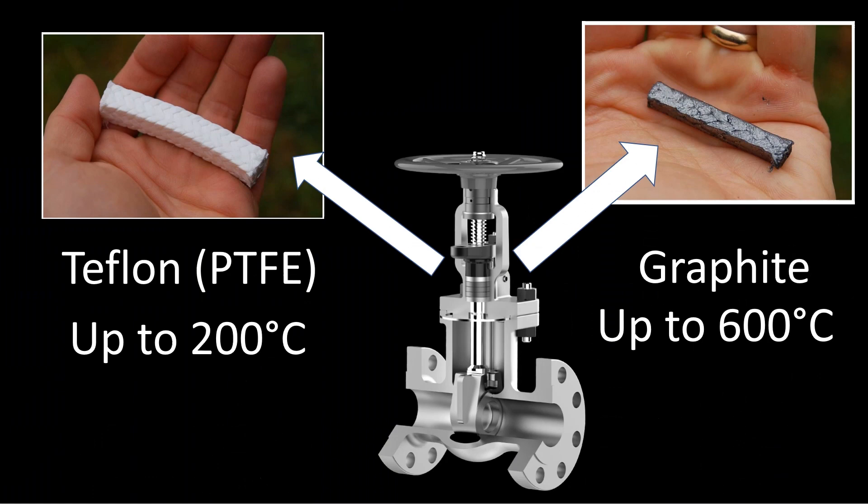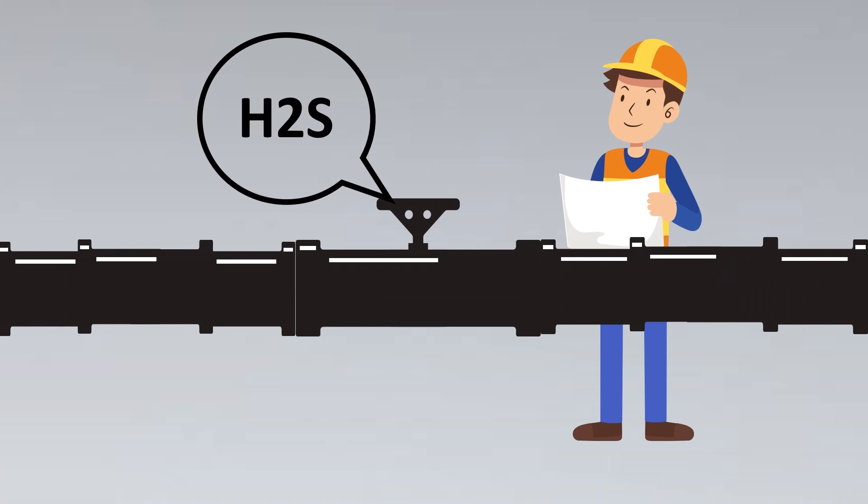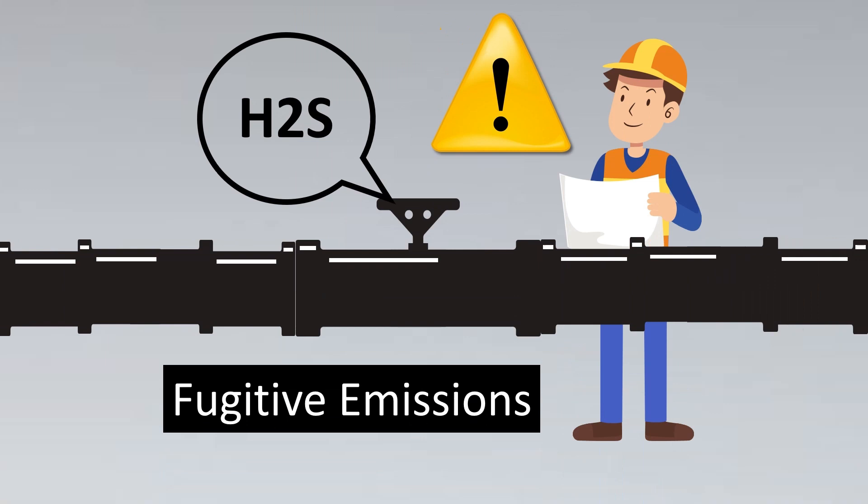Imagine a safety inspector finds a valve with slight leakage — if the service is H₂S or some other toxic or lethal fluid, even a brief inhalation could be fatal. If you have hundreds of valves in a plant continuously emitting toxic gases, that's also very harmful. This is where fugitive emissions come in — authorities give a certain leakage limit beyond which the valve should not emit, and engineers have developed special concepts to meet these stringent criteria.